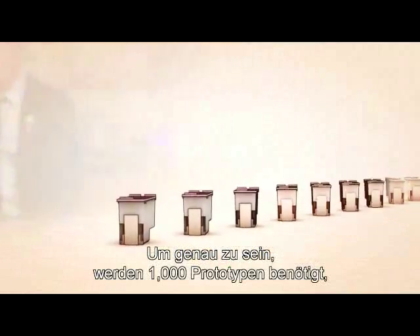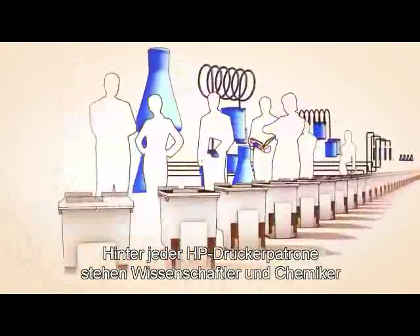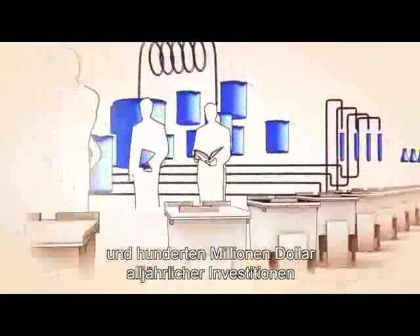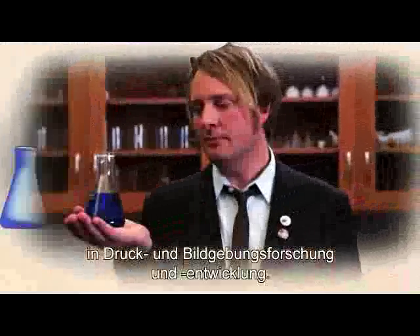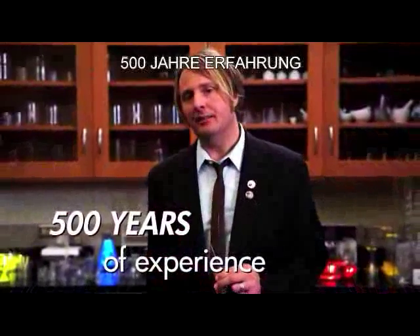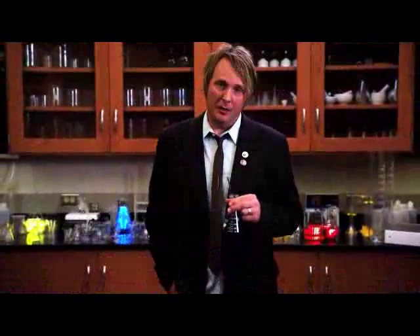In fact, it takes about a thousand prototypes before an ink system is perfected. And every HP ink cartridge is backed by ink scientists and chemists with more than 500 years of combined experience, and hundreds of millions of dollars invested annually in printing and imaging research and development. The technology, science, and testing developed and implemented by HP add up to an investment in quality and reliability that you and your customers come to expect from HP.